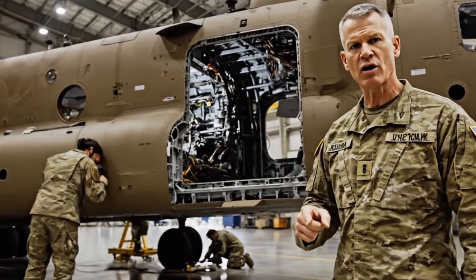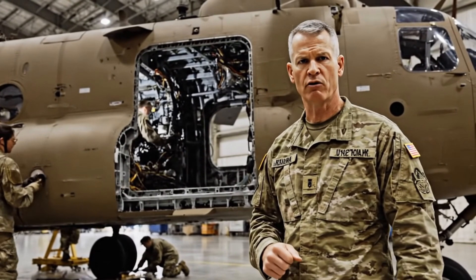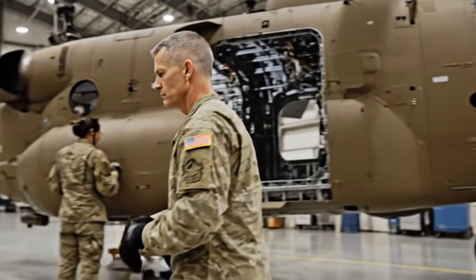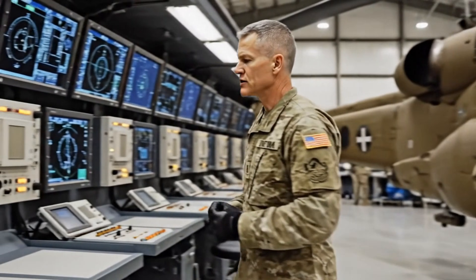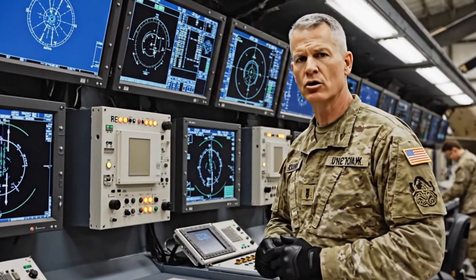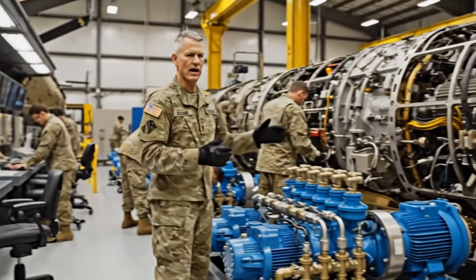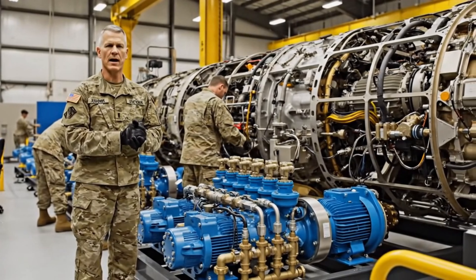Engines are extracted and tested under extreme simulated loads to reveal any trace of stress or fatigue. Avionics are recalibrated inside shielded electronic laboratories. Fuel systems, hydraulics, internal structures, and flight control assemblies are rebuilt piece by piece.